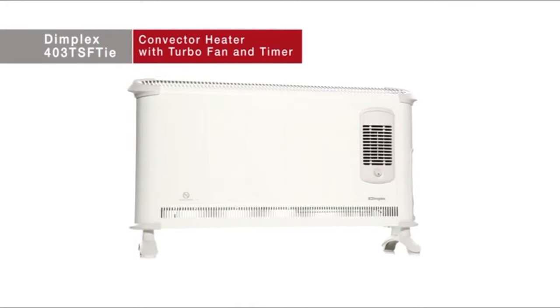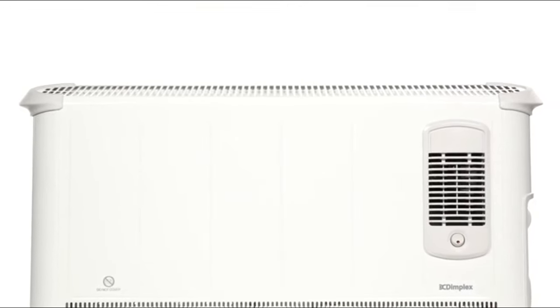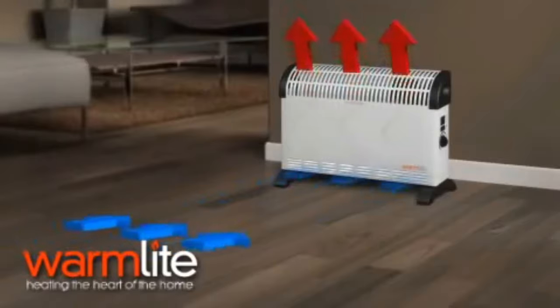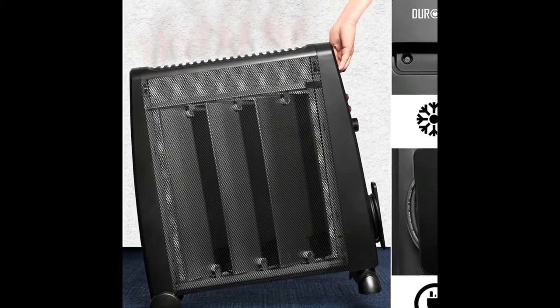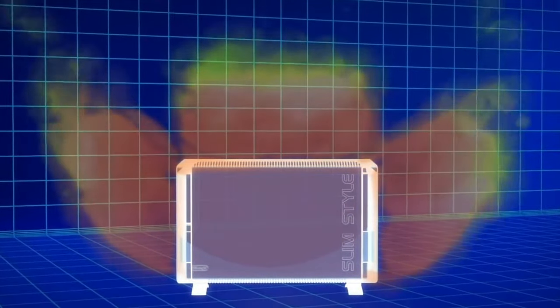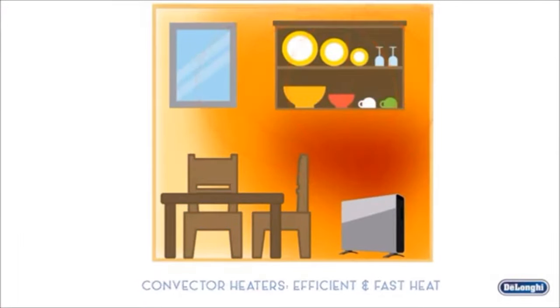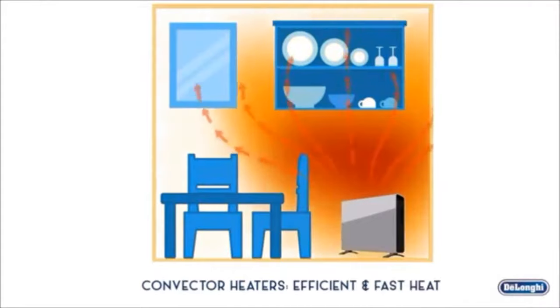Convector heaters can either be wall mounted, like the Devola Classic, or freestanding, like the Dimplex 403TSTi. They provide a quick and highly controllable method of heating areas such as bedrooms, bathrooms, conservatories, lofts, and garages. They work by sucking air from a room, heating it in a central chamber, and blowing the heated air back in. Convector heaters like the Georonic HV101 are lightweight, easy to use, circulate heat better, run quieter, and for much longer than fan heaters. Customers love them because they are slim, space-saving, and cheap.